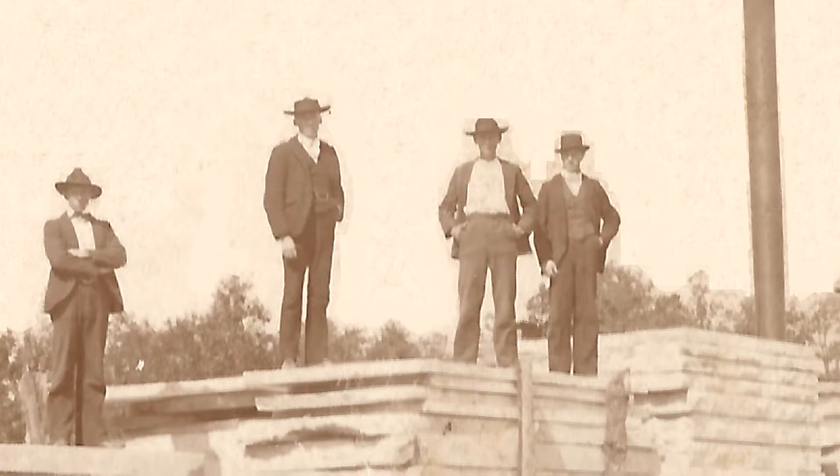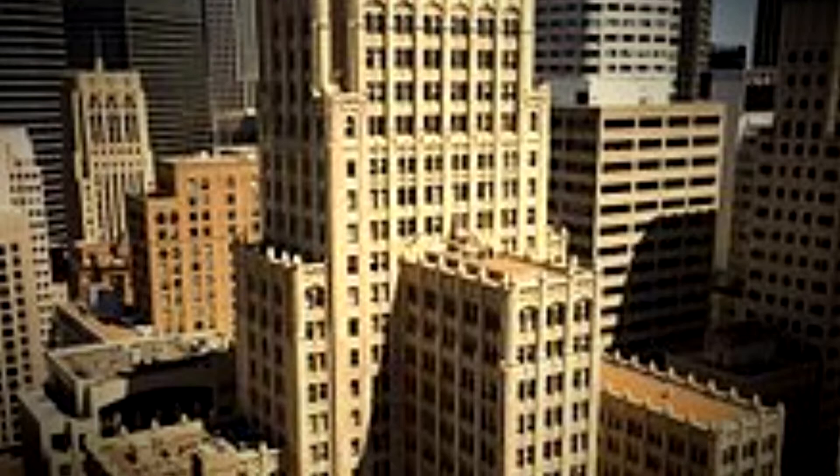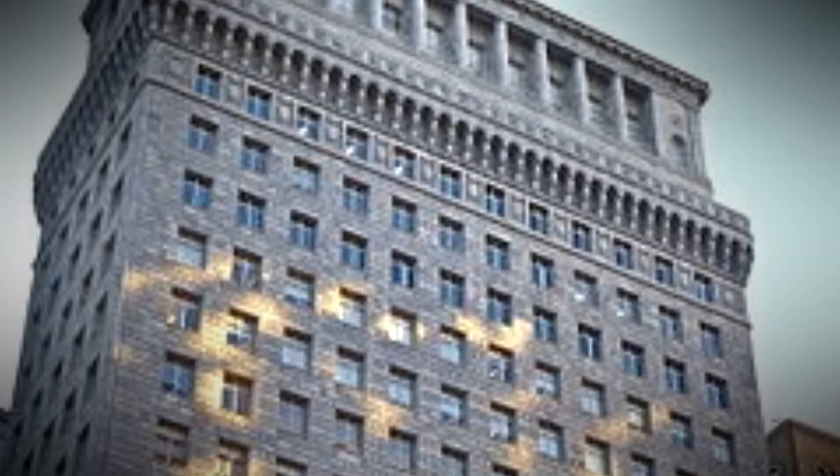Day in and out, trains full of freshly cut stone chugged out of town, bound for America's big cities under construction. San Francisco's Russ Building took several dozen rail cars of Phoenix stone, as did the high rise for Standard Oil.